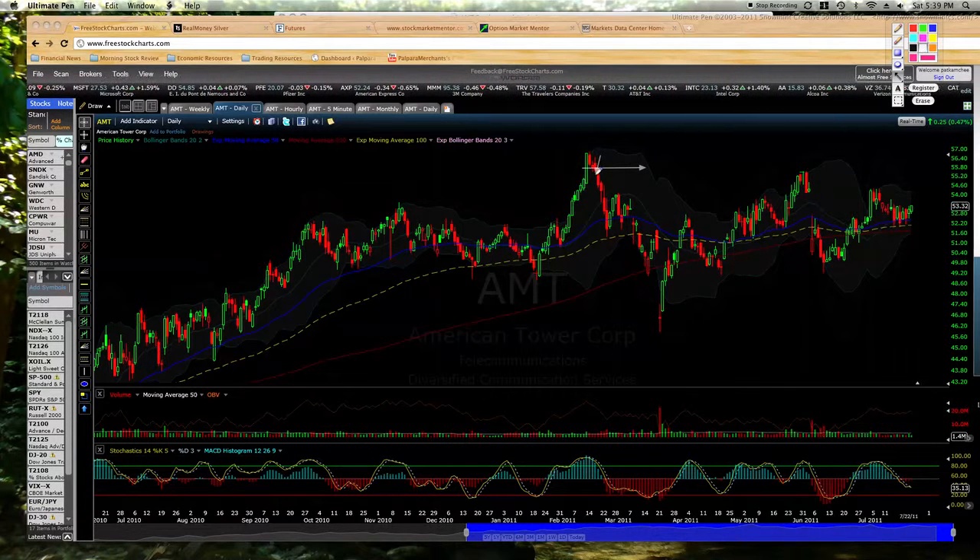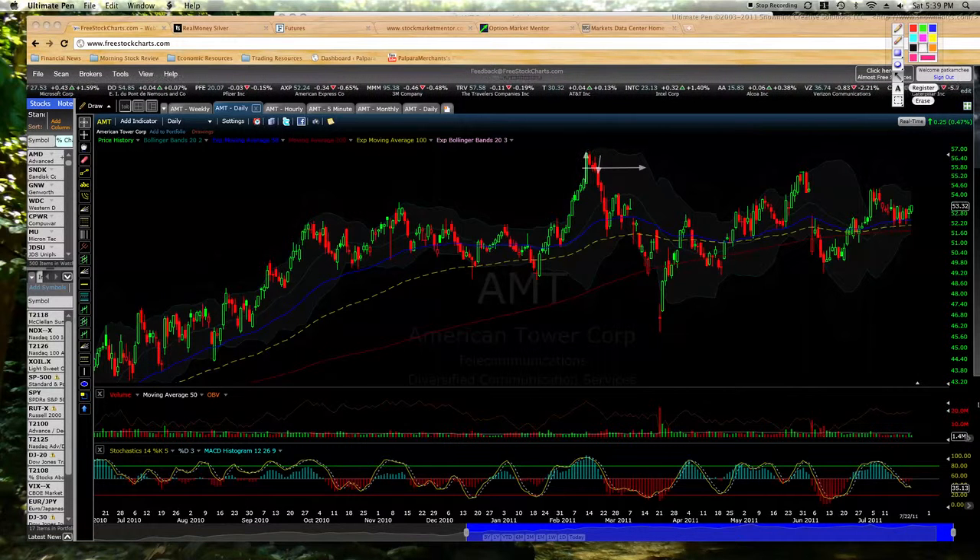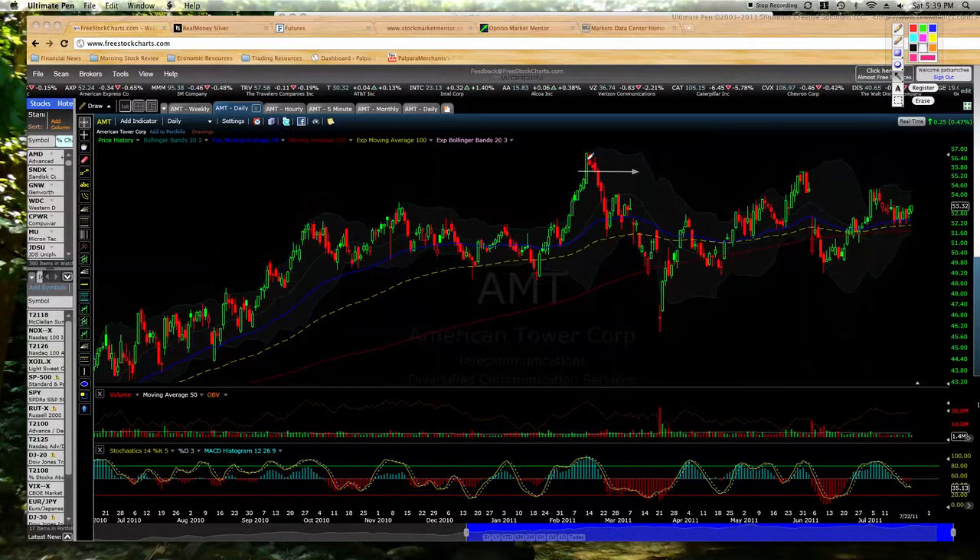After this breakdown out of this big capitulation buy by the shorts — when you see something that breaks out like this and has this big green candlestick, if it's going to keep on going higher, it's generally going to hold in the upper 50%, the upper half of the candlestick. You can see on this candlestick right here it broke below around this 50% line, so that's when we decided to sell it.